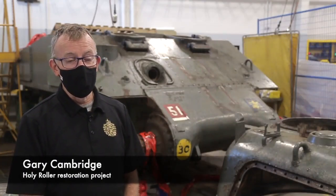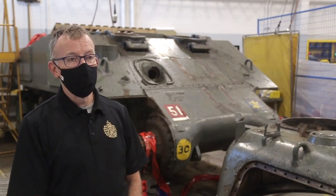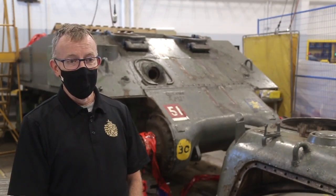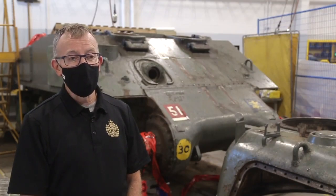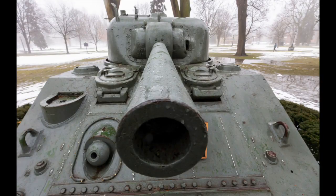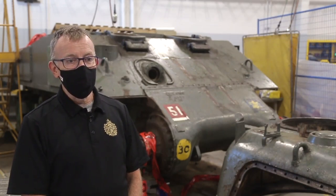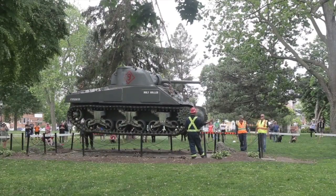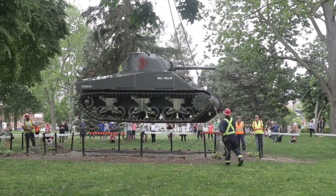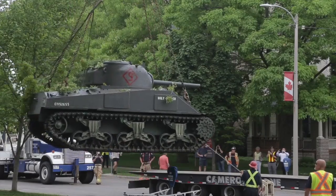No real maintenance or upkeep has been done on the tank since it was put in as a memorial. About three or four years ago, Perry Kitson went in, took a look, and noticed it had a high degree of degradation on the inside — it was rusting from the inside out. In 2019, it was decided that we needed to do something so the tank could still be around for another hundred years. In June of last year, most people realized that the tank came off the pad in Victoria Park and came here to Fanshawe.